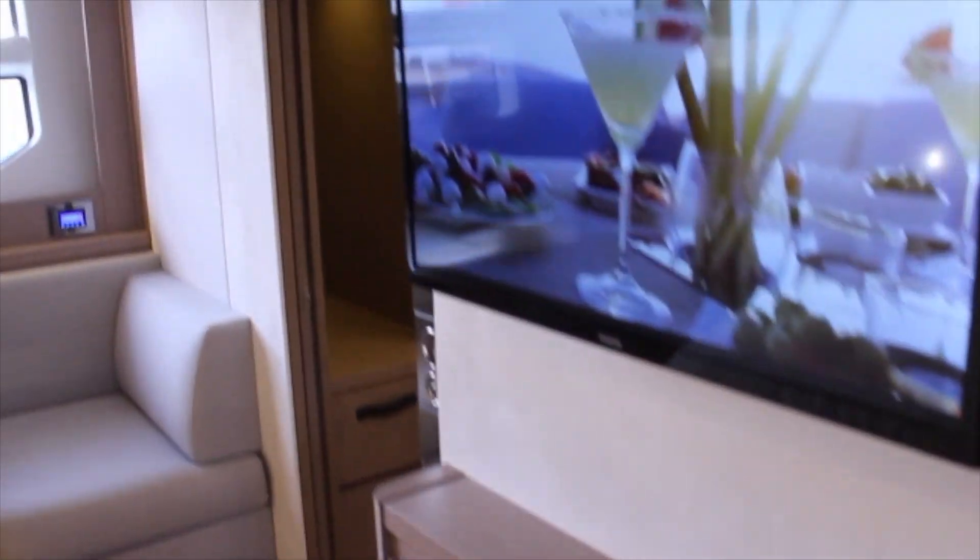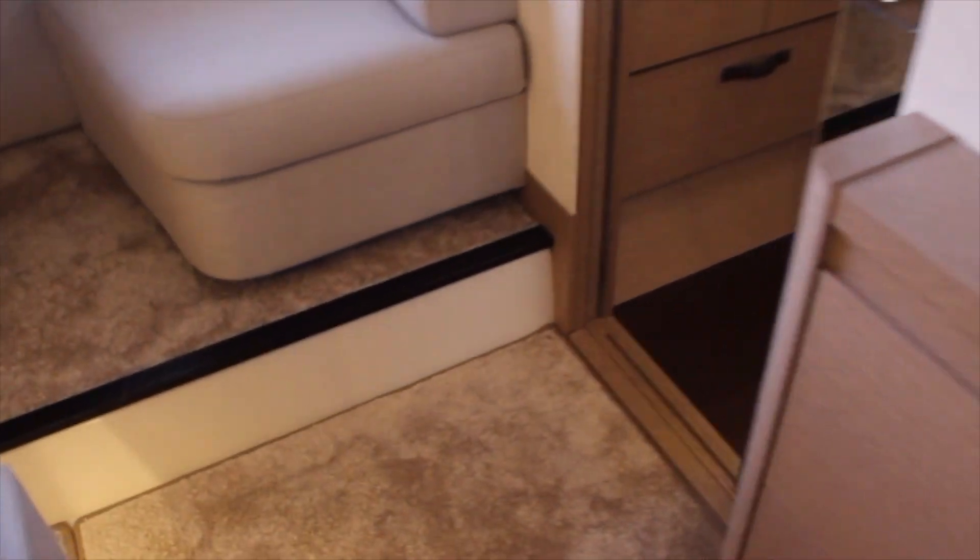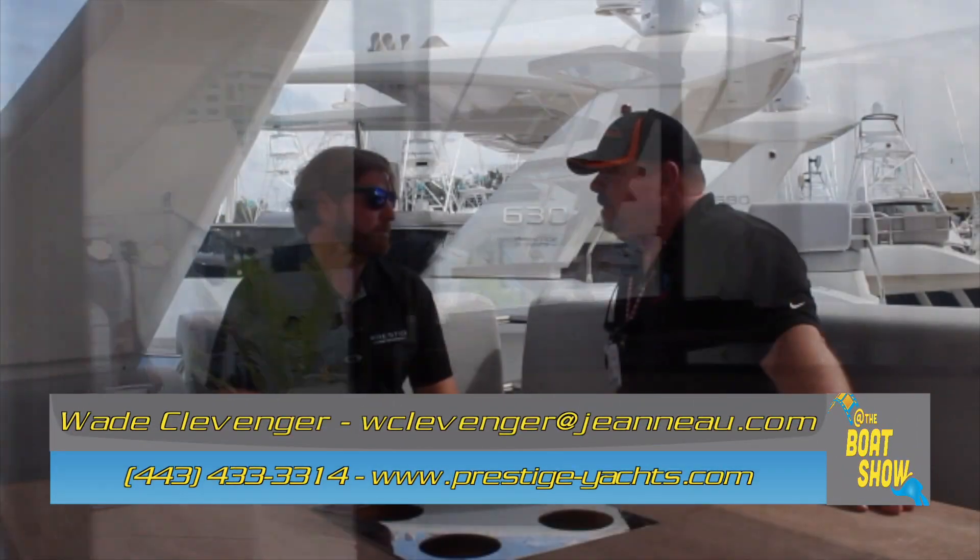If you can't make it down to the Fort Lauderdale Boat Show — shame on you, because this is the place to be! But if you can't make it, where do you go online to find out more information about the full Prestige lineup and the new 590? You're going to go to prestige-yachts.com. And can I find local dealerships in the Great Lakes from that website? Absolutely — type in your zip code or city and state and it'll pull up all the proper contact information. Thanks so much — go to prestige-yachts.com to find out more about the full lineup and where your local dealer is. We'll see you on the water!